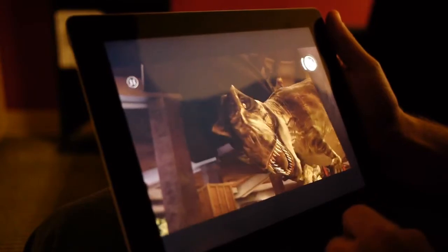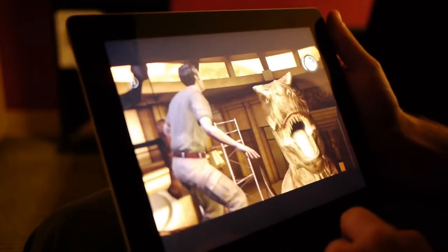iPad 2 is a phenomenal way to experience Jurassic Park the game. And it's out now on the App Store.